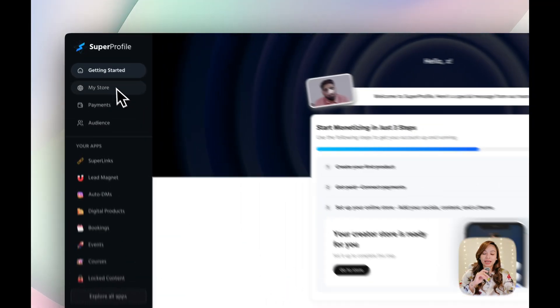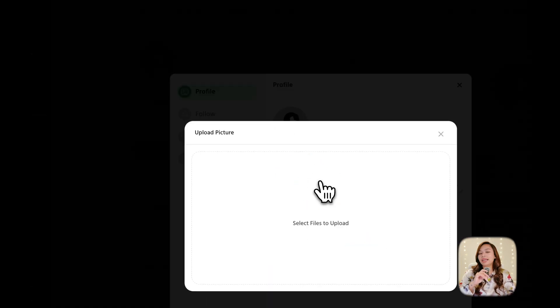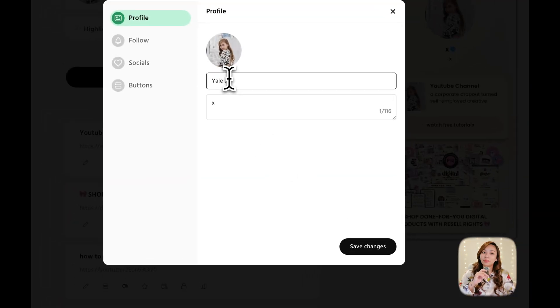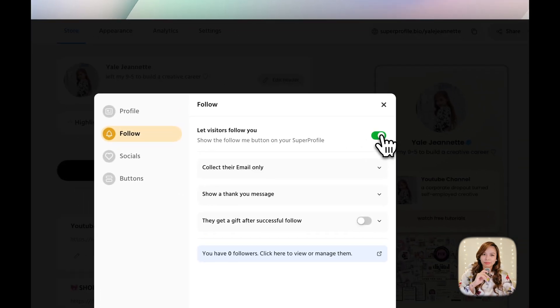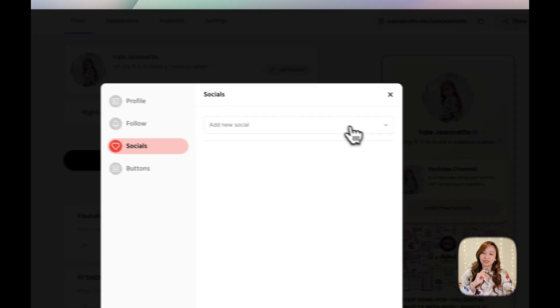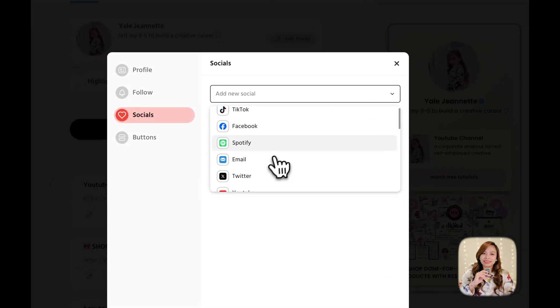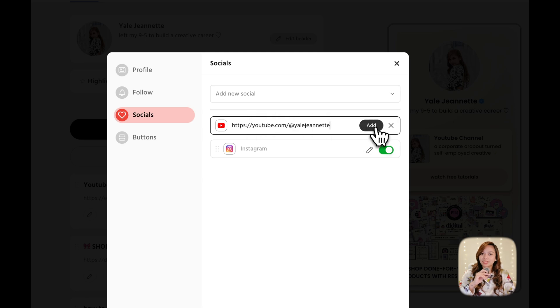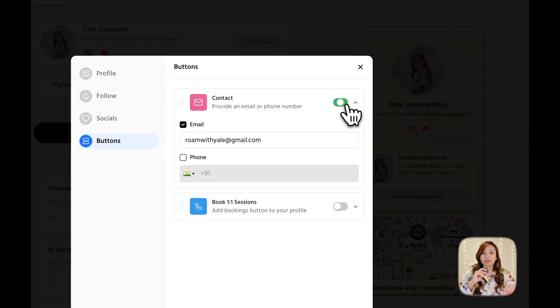Let's head over to the My Store tab and start customizing the storefront. First, I'm editing the header — adding my photo and a quick bio so people know what I'm all about. I'm also turning on the follow option to build community right on the platform. Then I'm adding my social media links and dropping in a few buttons, including a contact me button so people can easily reach out via email.